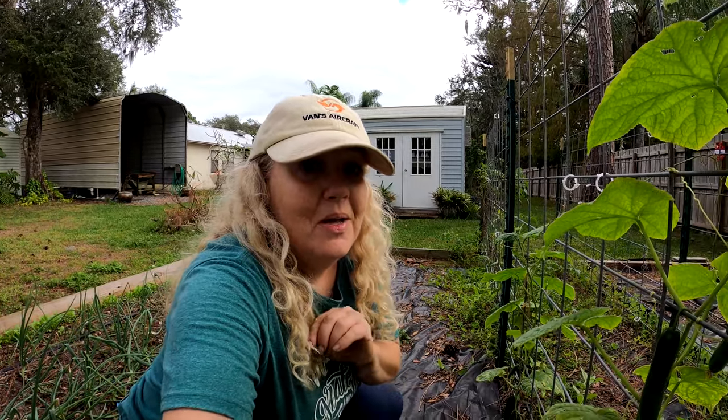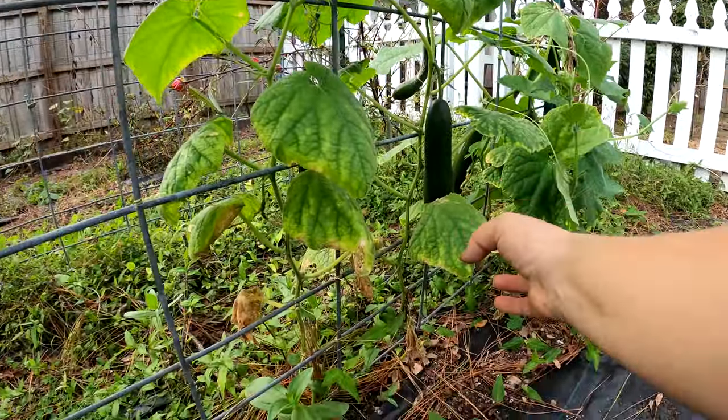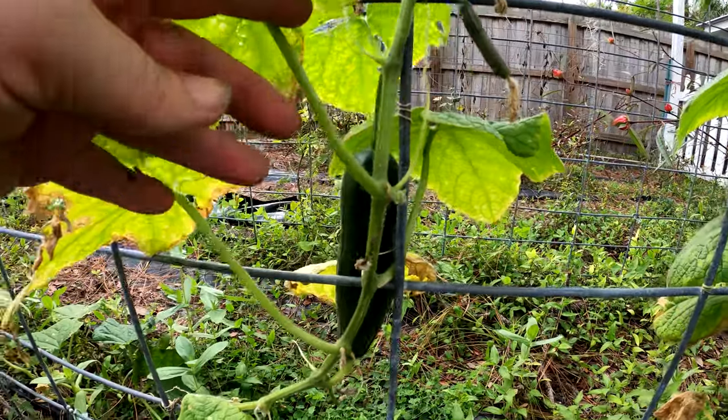Hey, welcome back to Southern Latitudes. This is going to be a little short, but I wanted to explain something to you. My Socrates cucumbers are doing really well — I got them out of Johnny's Seeds.